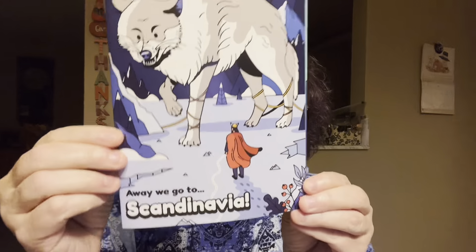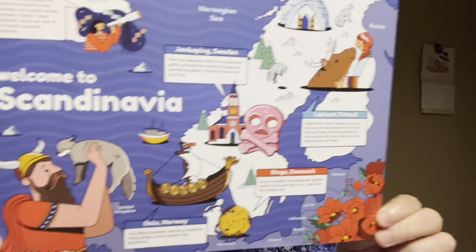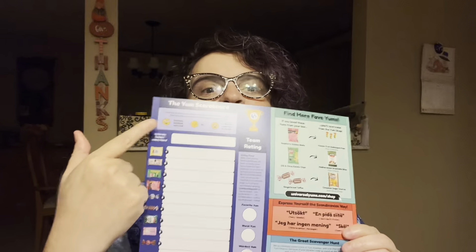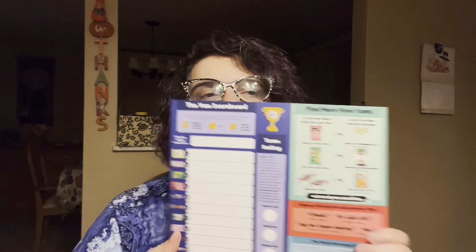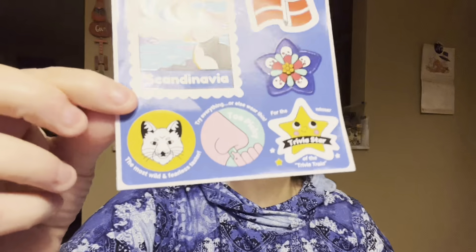We got this box and we are going to be taking a culinary adventure to Scandinavia! I'm reviewing YumBox. When you get your YumBox, you get a map that tells you all the different places the snacks are from. Flip it around and it gives you the order of your snacks — you can rank them, pick your favorite yum, worst yum, and weirdest yum. You also get cool little stickers!